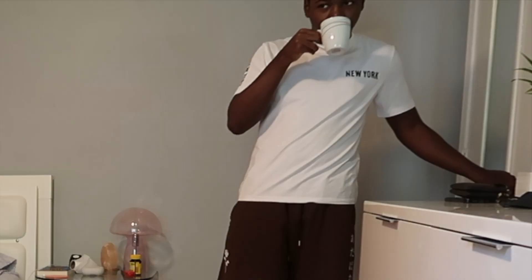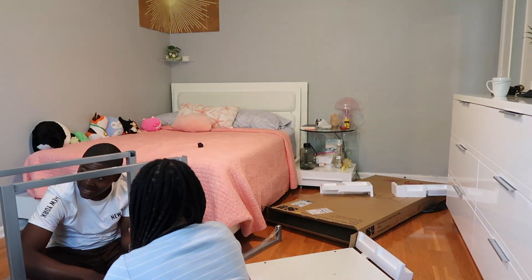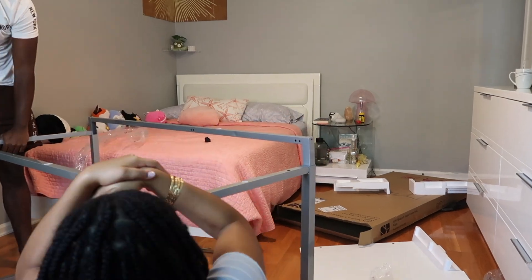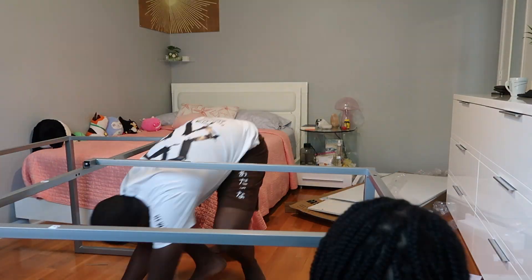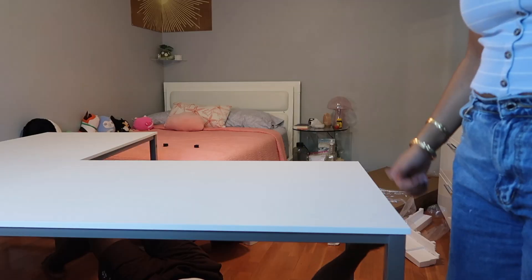It's so bright outside now. Wow. It looks so beautiful. It's good.